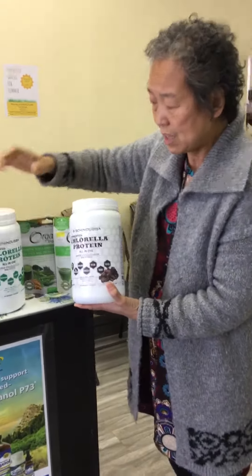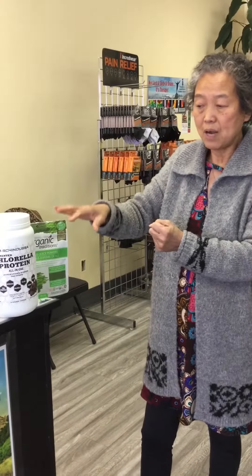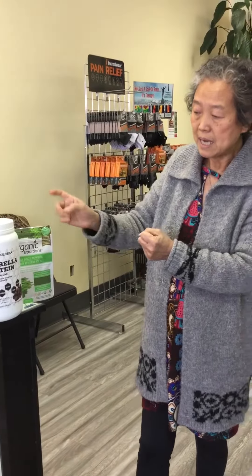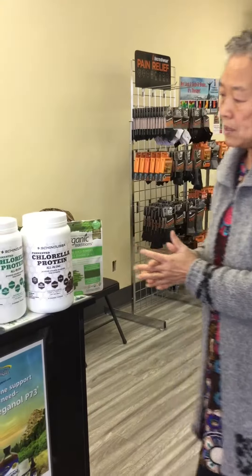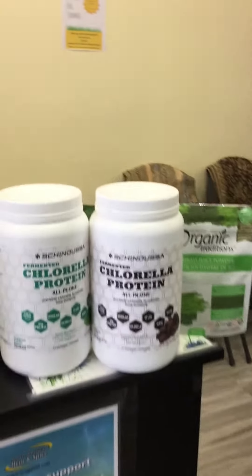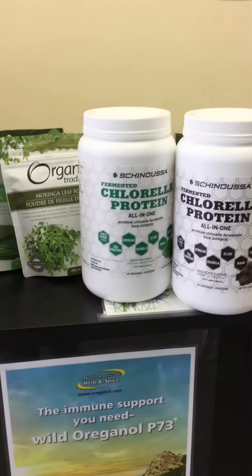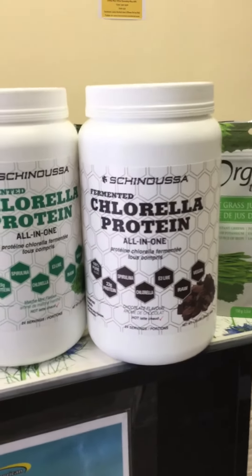It's made from chlorella — fermented, cracked cell wall, 100% cracked — and then spirulina and E3 lime are added. So this is all green drinks, cooling the blood, getting rid of inflammation in the liver. And it tastes so good. They put a little bit of stevia in there, but it tastes really good.